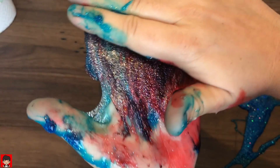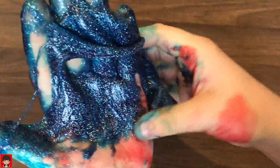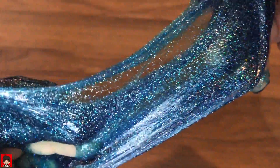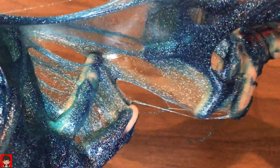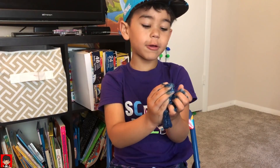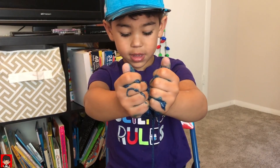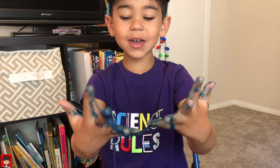This is getting everywhere. Delicious. It's cold. Let's get in here. I'm playing with the slime, and I'm playing with the slime.